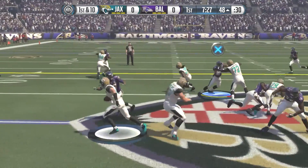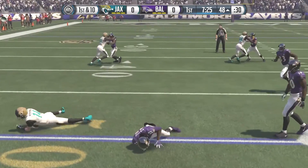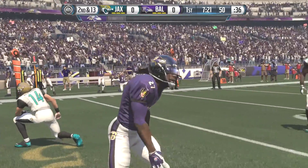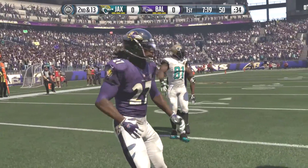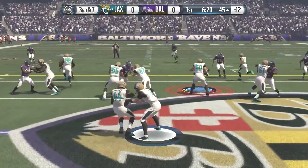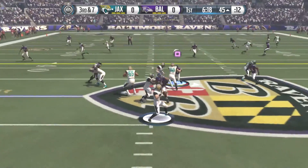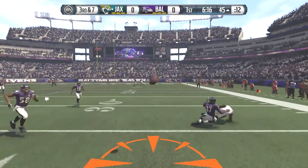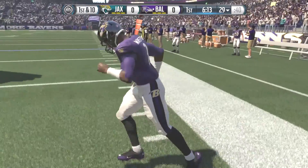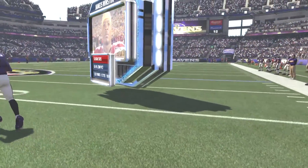From the 48, Fitzpatrick keeps it on the option but is stopped right away and loses three yards, pushing them back to the 50-yard line. A couple plays later on third down and seven, the defense comes through — Mathis gets his hand in there and bats the ball away, forcing fourth down and the punt. So now the Baltimore Ravens get the ball for the first time in the game.